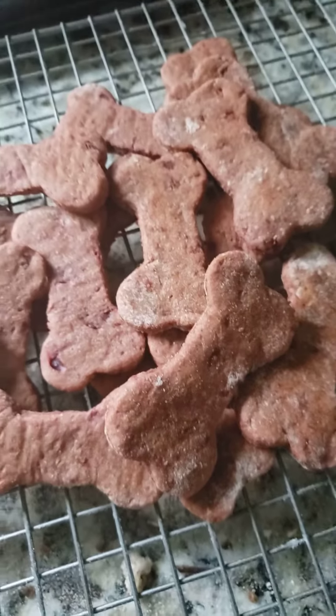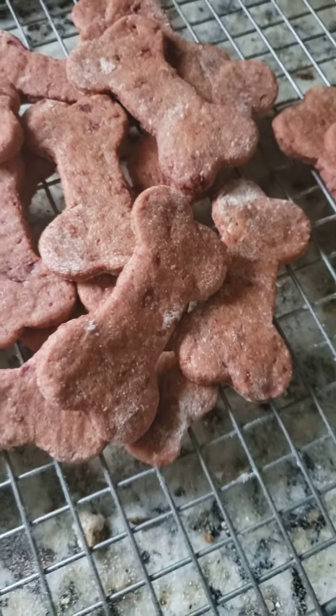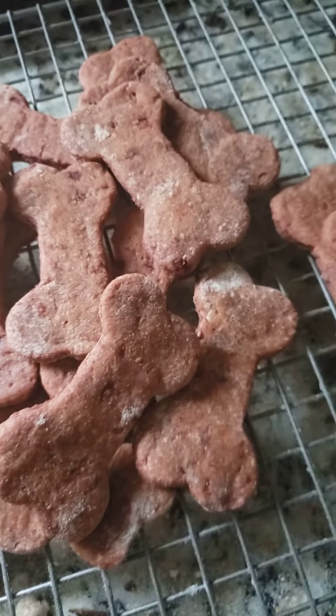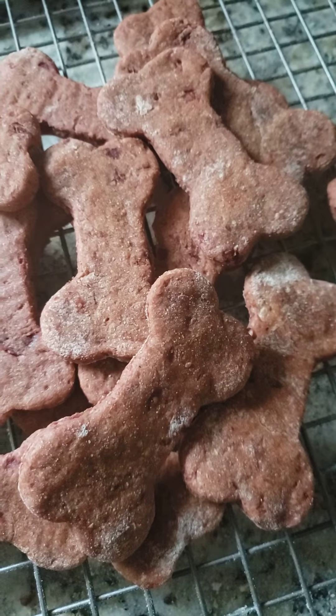Hi guys, I just wanted to give you a little video of what I am doing. I have two events this weekend. I just made these — they are brand new, not even on my menu yet.